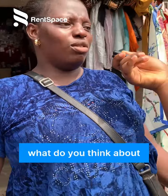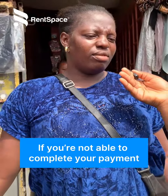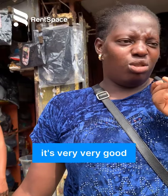What do you think about an app that can help you pay your rent? Like, once you settle 70% with them within five to eight months, if you are not able to complete your payment, they can help you with 30%. How do you think about that kind of solution? It's very, very good.